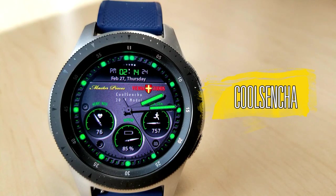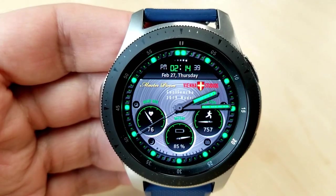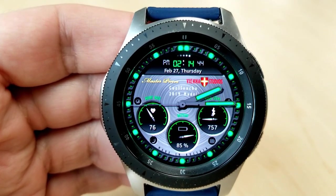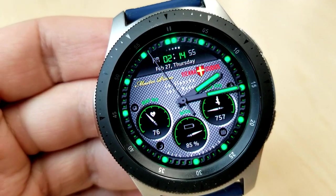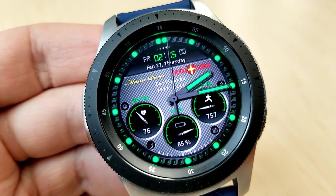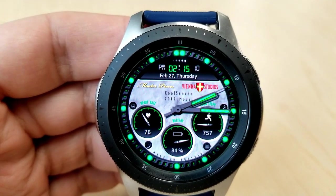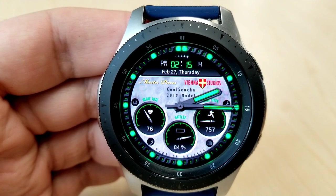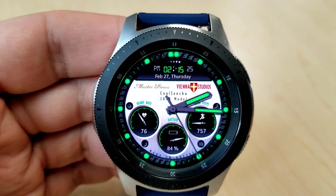The last face I want to show you is this very classy-looking face from Vienna Studios. This is actually a $2.99 watch face in the app store, but you're going to be able to grab it for free for a couple of months, assuming the developer doesn't end the promotion prematurely. The most striking feature has got to be those green lume hands and index markers — they really stand out nicely and work well with the mostly darker backgrounds available.